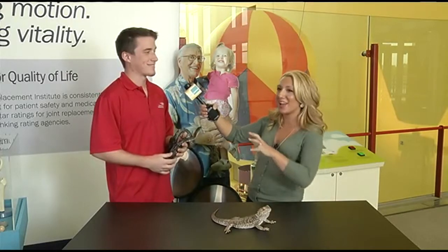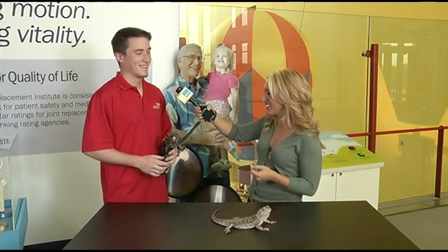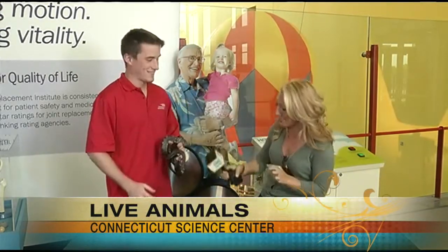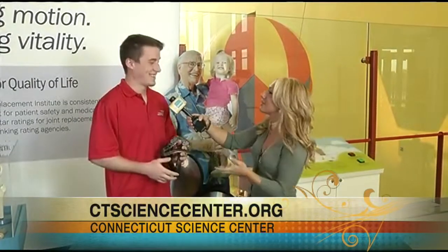Thanks for letting me hang out with you — it's so much fun. What we're seeing here is just such a small part of what is here at the center. Eric, thank you so much. So much fun here at the Connecticut Science Center. You can go onto their website, ctsciencecenter.org, for more information. And again, this is the weekend to come — kids are out of school on Monday, so come hang out at the center, learn, and have fun.